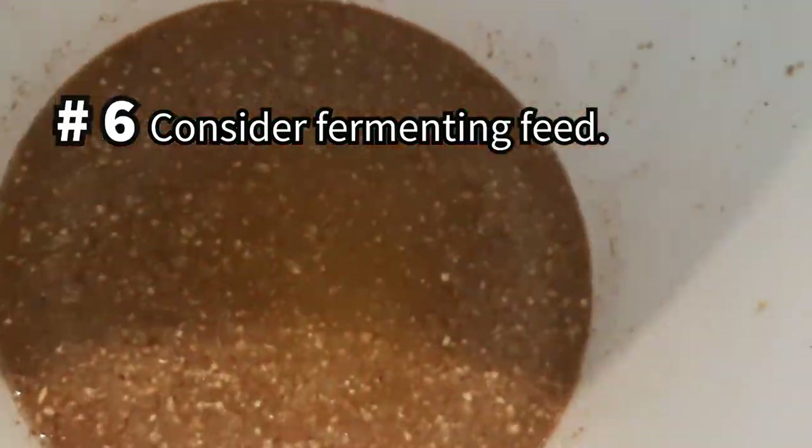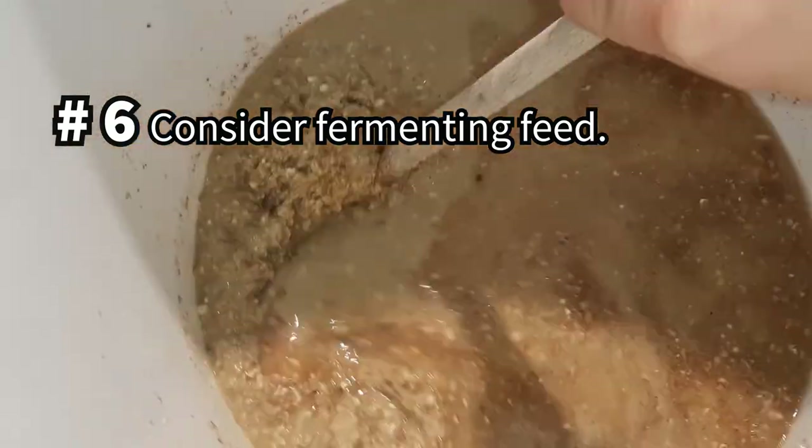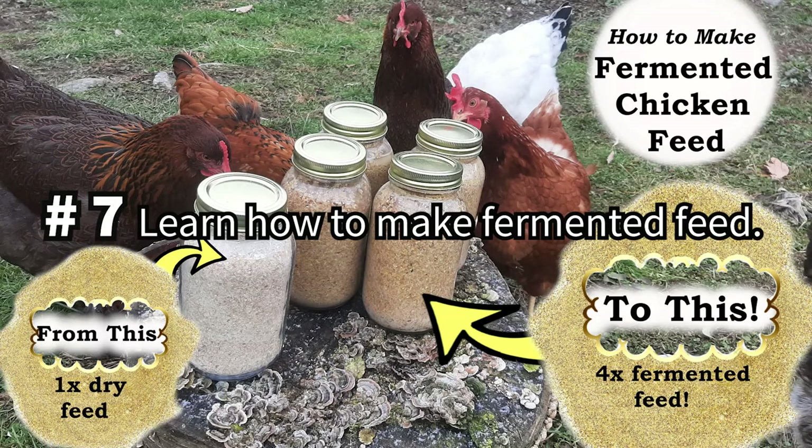Fermented feed will significantly reduce your feed costs and offer health benefits too. Learn how to make it by watching our video, How to Make Fermented Chicken Feed.